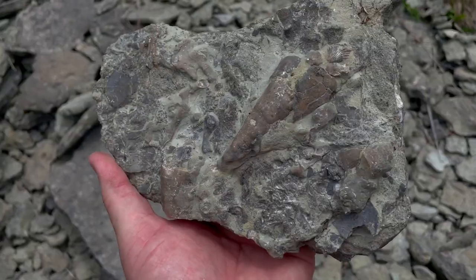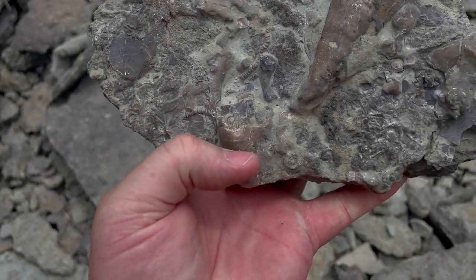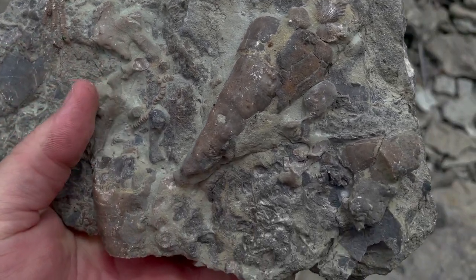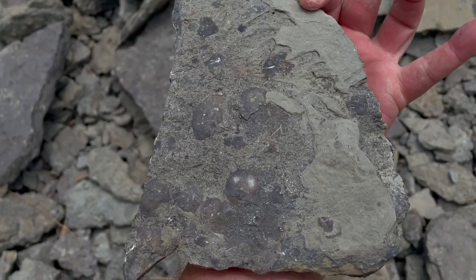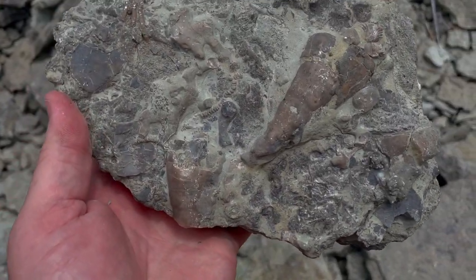Alright, so let's go over by the rock wall section and see what we can find. Here's a nice example right here — you've got brachiopods, horn coral, what looks to be crinoid right there above my thumb, and bryozoan right here above my thumb. Lots of stuff going on in this little plate. More brachiopods on the back. Really cool piece.